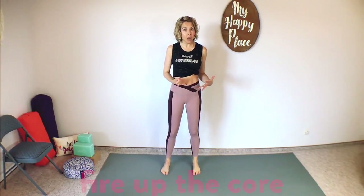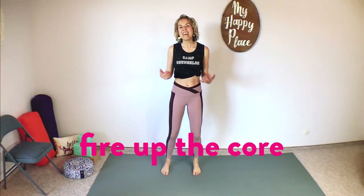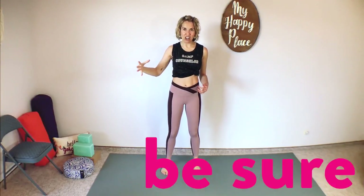In this standing position, nice and tall and aligned, we're firing up the core. One kegel, then release all the way. Now two kegels: lift, release, lift, release — let it all go. Now let's go a little quicker: three quick kegels. Squeeze and lift, release, two, three, and then release all the way.